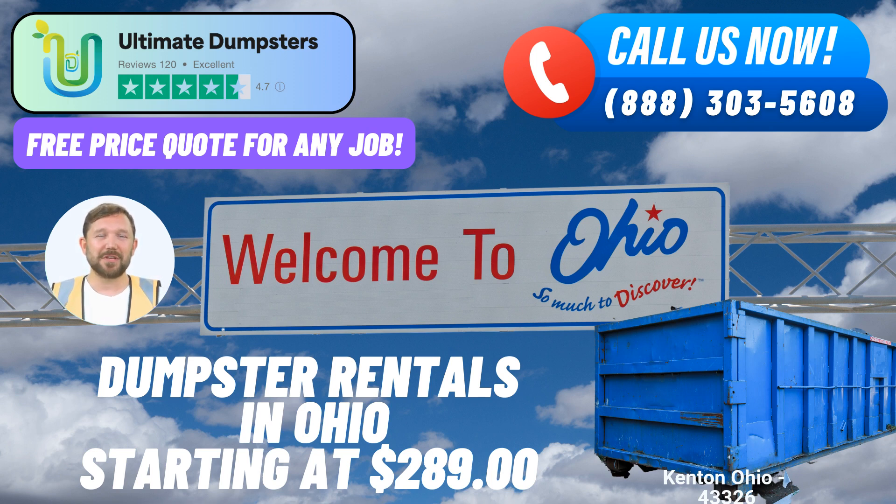Easy ordering process. Placing an order with Ultimate Dumpsters is a breeze. You can call our dedicated team or simply use the QR code provided in our video to order online. We're committed to providing the best experience, whether you're a residential client or a business seeking efficient waste management solutions.